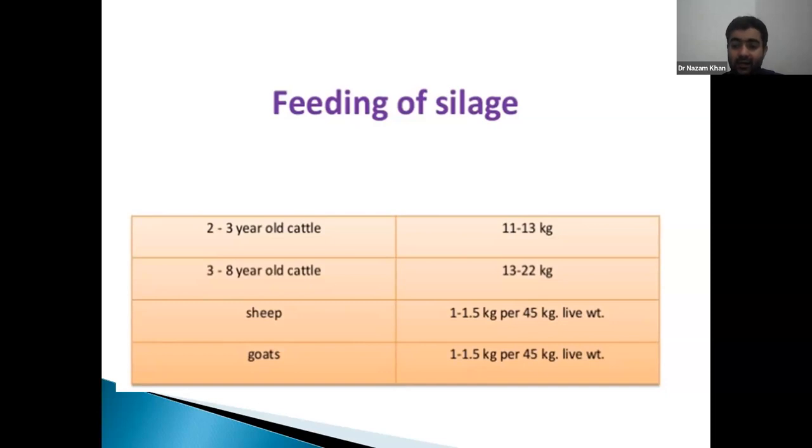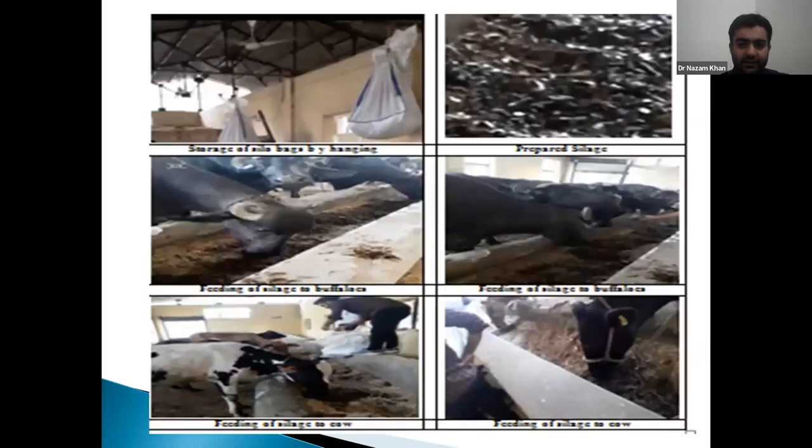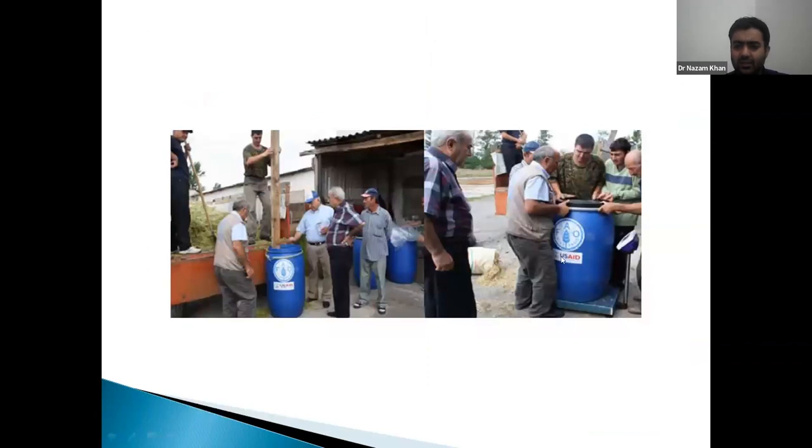Silo bags come in different categories — single, double, or triple layered — in capacities of 100 kg, 500 kg, or 1 ton, as per your animal strength. You can also prepare silage in plastic or iron drums. For a trench or bunker silo, roughly one cubic meter can hold 400 to 600 kg of green fodder.